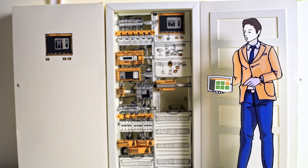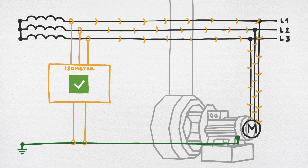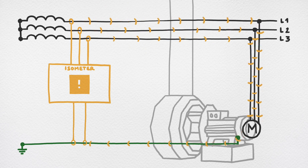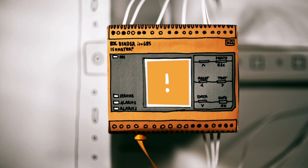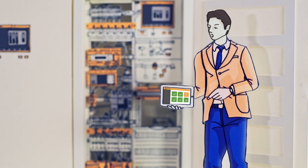In order to be able to detect a fault in the ungrounded system, an insulation monitoring device is required. Even the smallest deteriorations are detected, and these cause the Bender monitoring devices to signal a warning or a pre-alarm. With this information, a service operation can be scheduled.